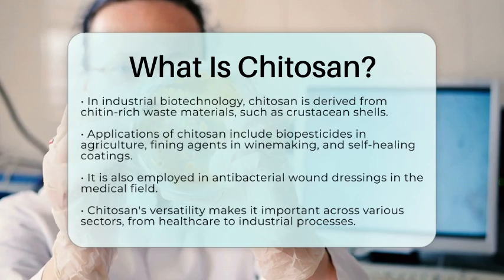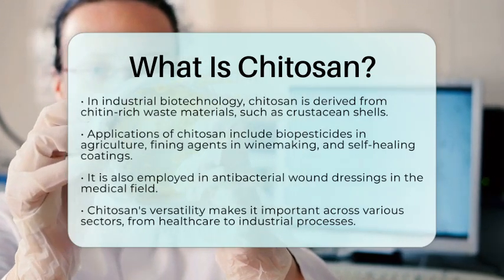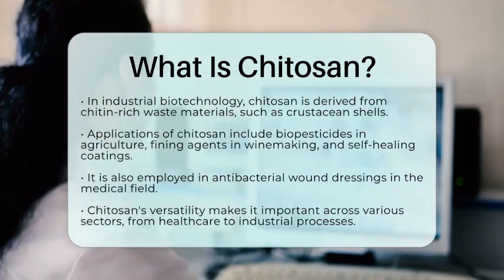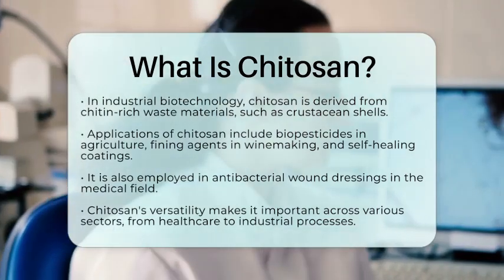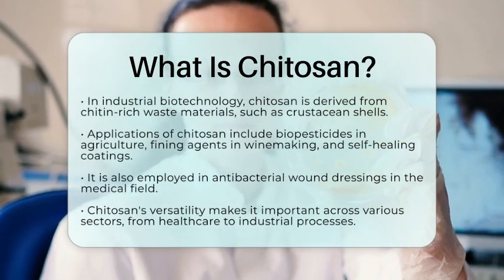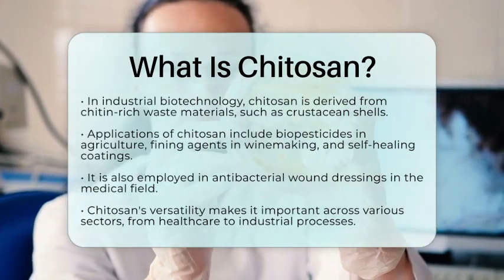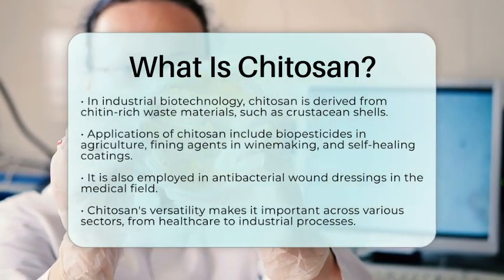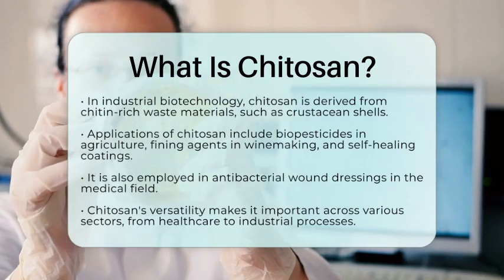Chitosan is a biologically active polymer that plays a significant role in various sectors, from antimicrobial defense to advanced biomedical technology and industrial processes. Its production through the modification of chitin, extracted from natural sources, highlights its importance in biotechnology.